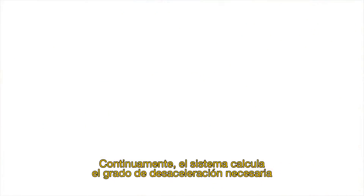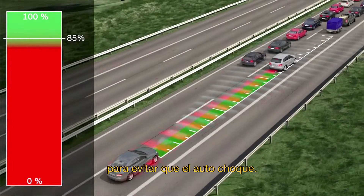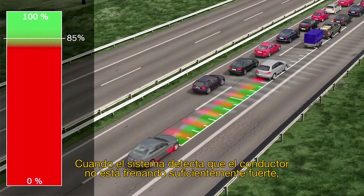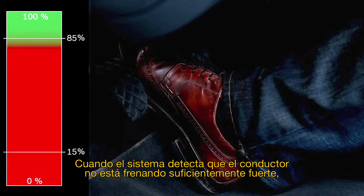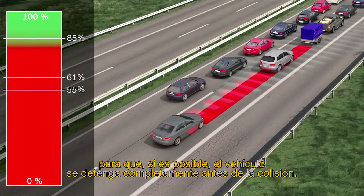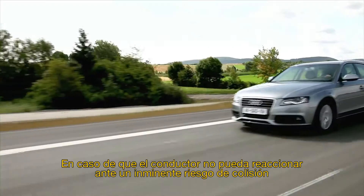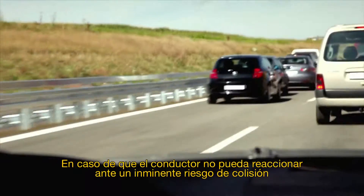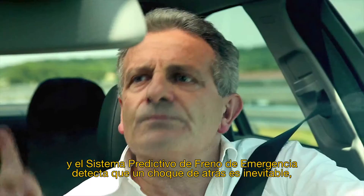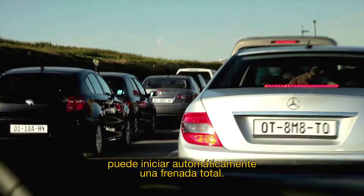The system continuously calculates the degree of vehicle deceleration needed to avoid collision. When the system detects that the driver is not braking hard enough, it increases braking pressure so that the vehicle is brought to a standstill before a collision occurs if possible. Should the driver fail to react at all to the immediate risk of collision, and the Predictive Emergency Braking System detects that a rear-end collision is unavoidable, it can automatically initiate full braking.